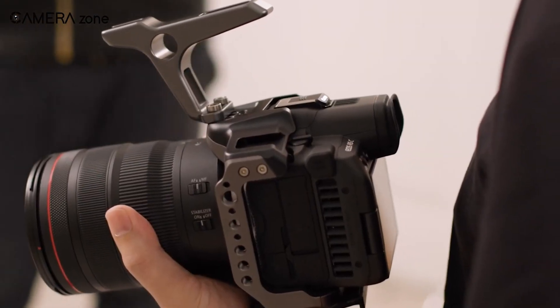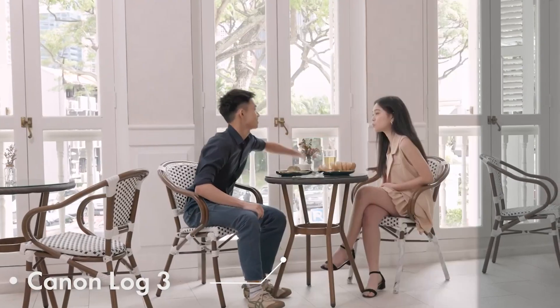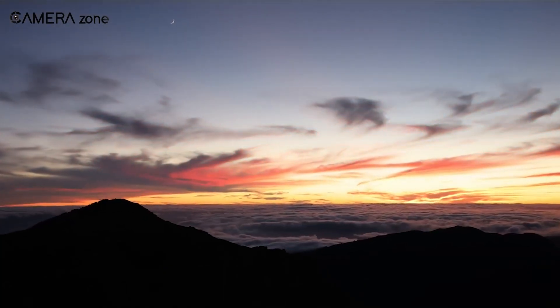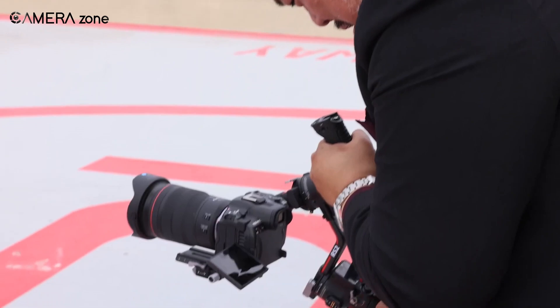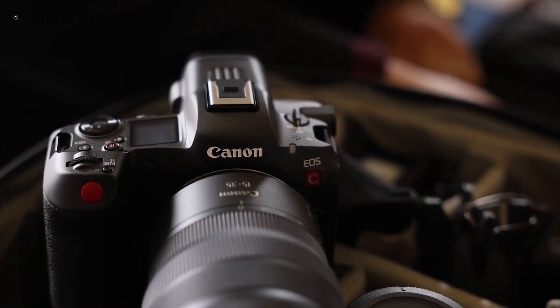Despite the sensor's inability to make full use of the Log2 curve, it would still be an improvement over Log3. In our opinion, users should have got the option to choose between Log2 and Log3. Nevertheless, it's still great news for any Canon fans who are going nuts over this update.